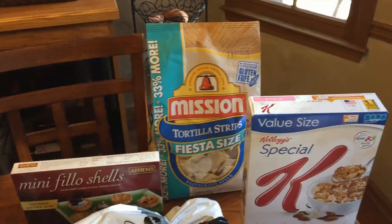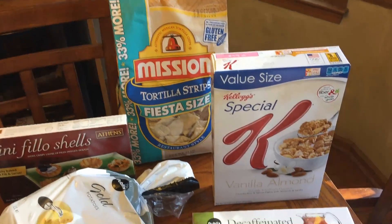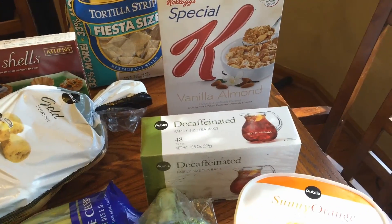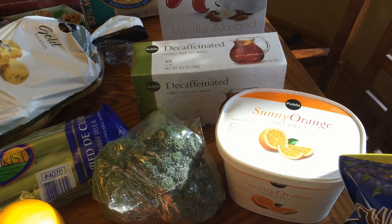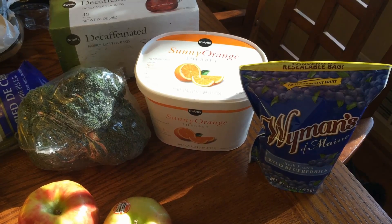These are the groceries I got today at Publix. I got some Mission Tortilla Strips, some Vanilla Almond Special K cereal, some decaffeinated tea bags, some orange sherbet, some broccoli, and a bag of wild frozen blueberries.